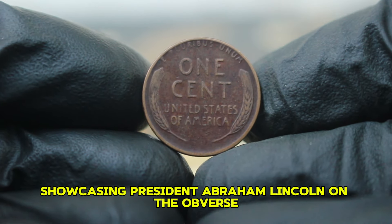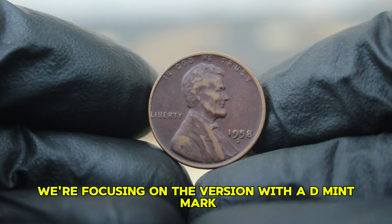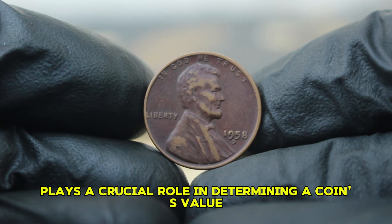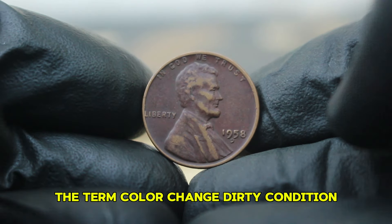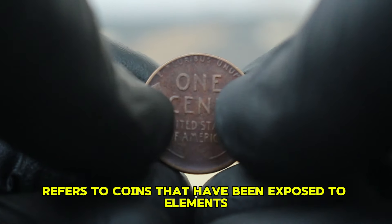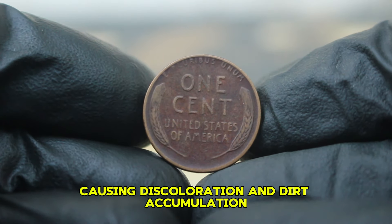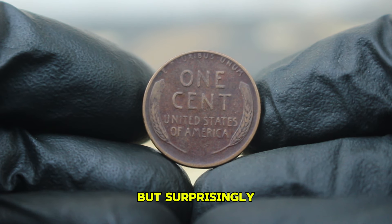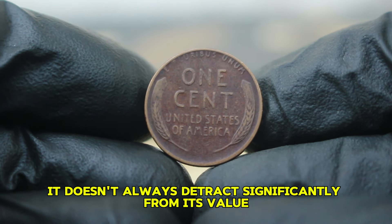The 1958 Lincoln wheat penny was the last of its kind in the wheat series, which began in 1909. It features the iconic design by Victor David Brenner, showcasing President Abraham Lincoln on the obverse and two stalks of wheat on the reverse. The coin is made of 95% copper, and for many collectors it's a staple piece. But today we're focusing on the version with the D mint mark, indicating it was struck in Denver. Condition plays a crucial role in determining a coin's value. The term 'color change dirty condition' refers to coins exposed to elements causing discoloration and dirt accumulation. This may reduce the coin's aesthetic appeal, but surprisingly it doesn't always detract significantly from its value, especially if the coin has rarity or demand backing it.